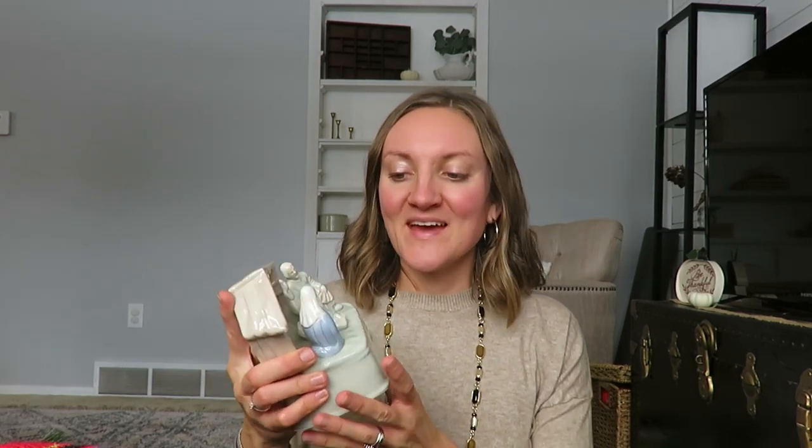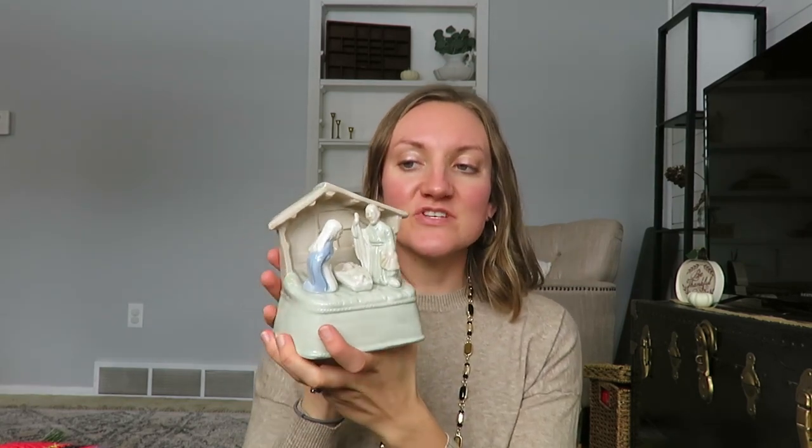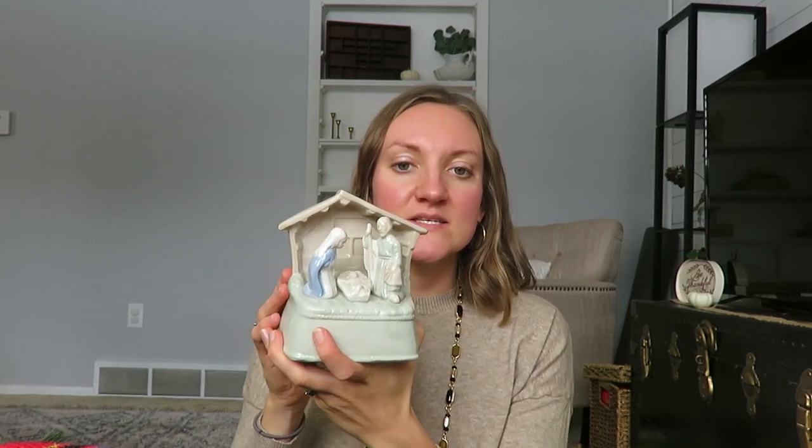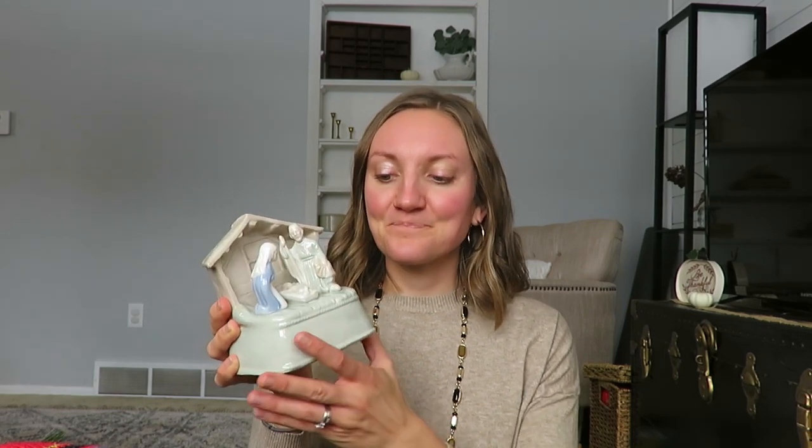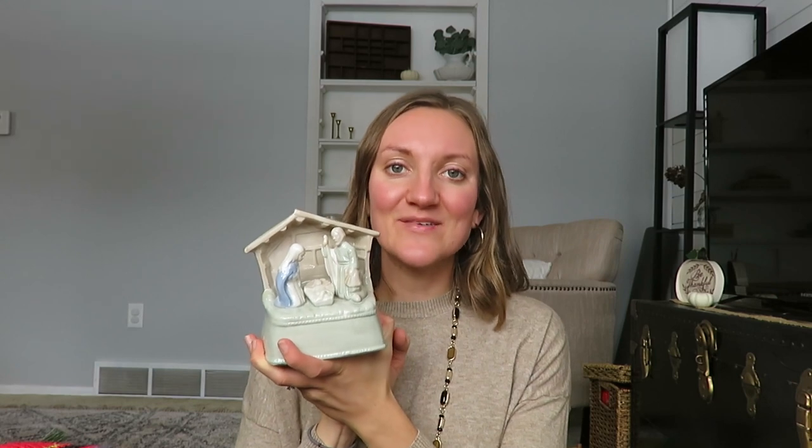The first item I found is actually playing right now — it's a little music box, or a little player manger scene with Mary, Joseph, and the baby Jesus. It was $2.50, and it plays Silent Night or O Holy Night, and it's just really beautiful. Very neutral colors. I don't have an actual nativity set — I'd love to find a beautiful set somewhere, but they're so expensive retail. I just thought this would be really nice to have sitting around our house.